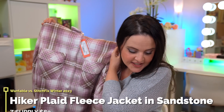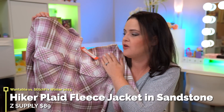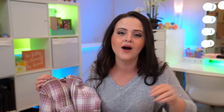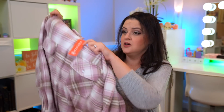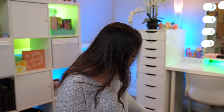Finally, to wrap up my Wantable box, there's the Hiker Plaid Fleece Jacket in Sandstone at $89. It is very soft, but I can already tell that as soon as I wash this it's going to pill. I am not a hand-wash-only person — if you tell me it's hand-wash only, I am not buying it, period. I can feel that this is not going to look like this for very long, so I probably will not keep this. That's why the box was so heavy!